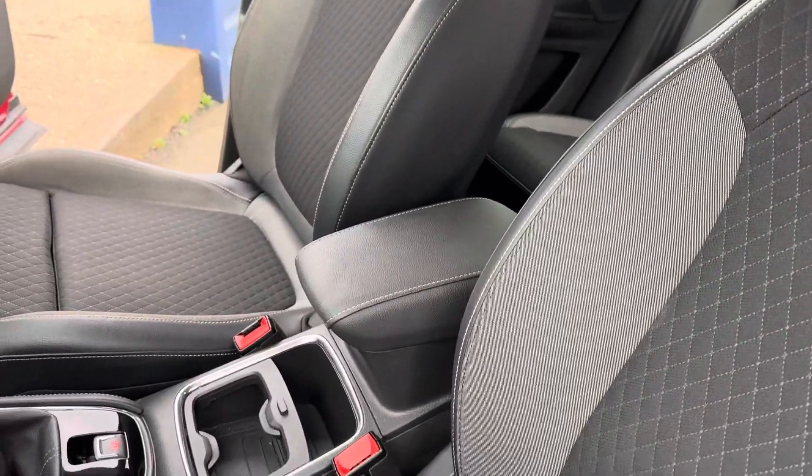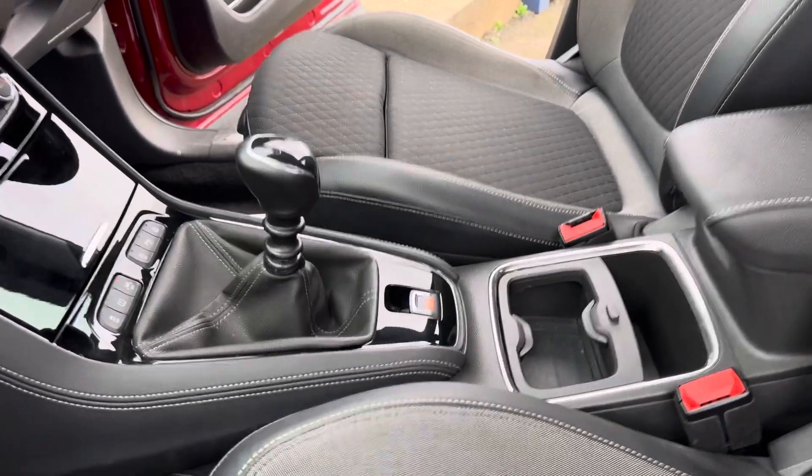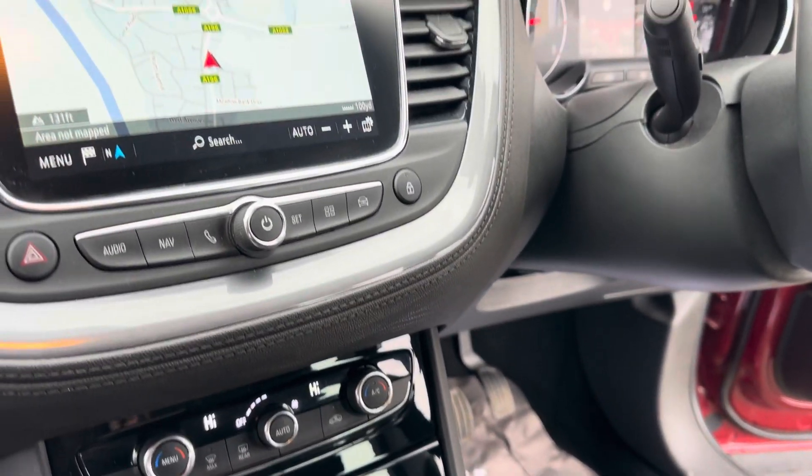You have also got your front armrest, electronic parking brake, six speed manual gearbox. Inside you have got your front and rear parking sensors and your dual climate control.